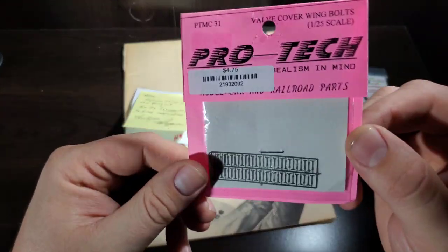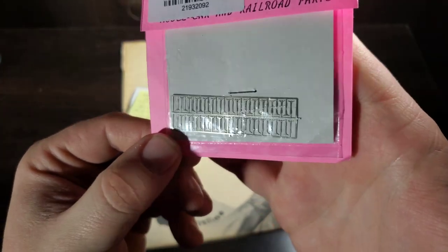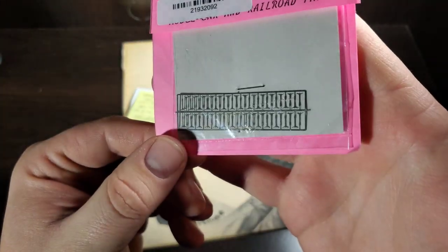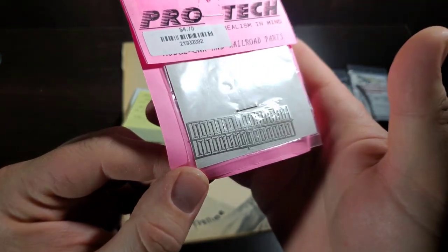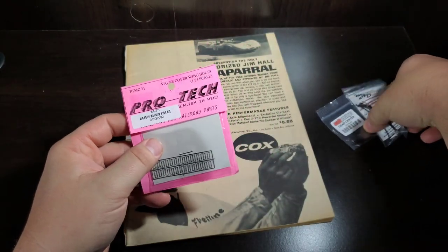Also we have some Protec photo etch — these are just some valve cover wing nut bolts. These match what I had on my '64 Impala, so I want to get those for whenever I do that replica build.